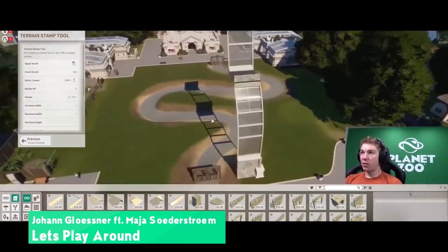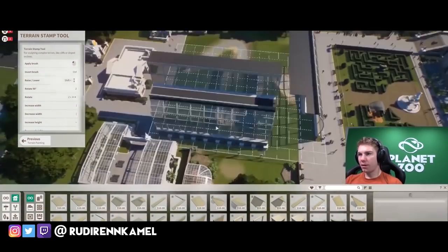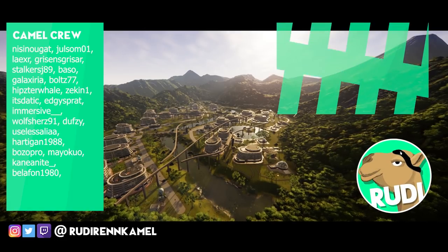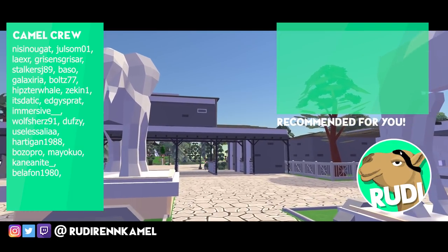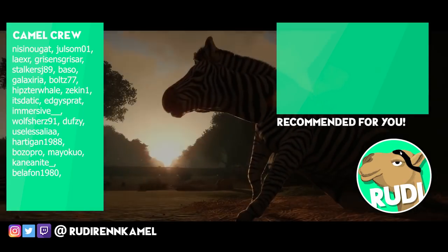Thank you for watching this video - I really do appreciate that as always. Make sure to check out my social media channels - you can find me everywhere under at Rudiment Camel. Big thanks to the crew - you can see them on the left-hand side right now. If you want to see more, click that card on the top right, and if you want to subscribe, click the sub button on the bottom right. Have a great time and see you next time - bye guys!